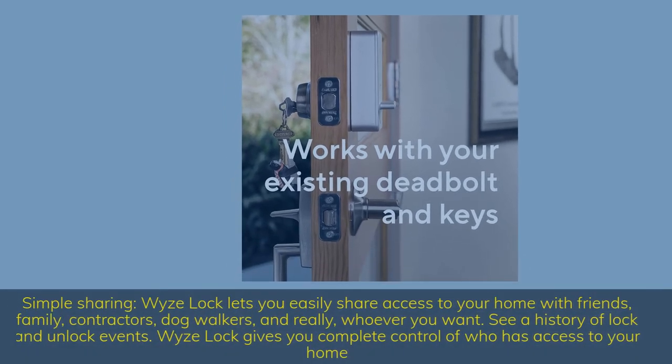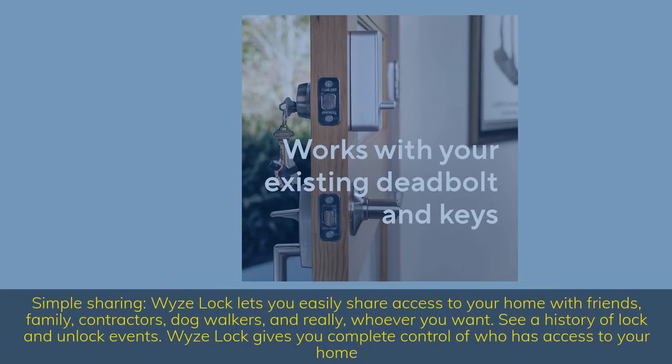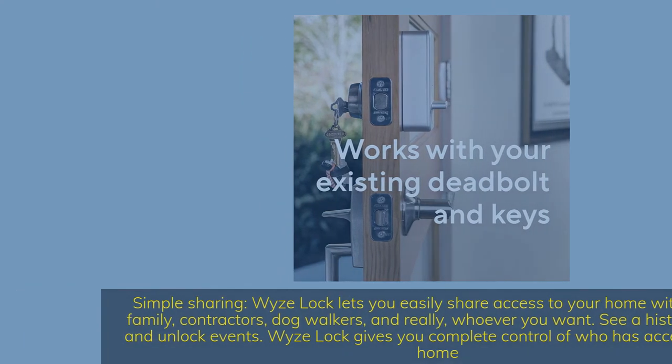Simple sharing — Wyze Lock lets you easily share access to your home with friends, family, contractors, dog walkers, and really whoever you want. See a history of lock and unlock events. Wyze Lock gives you complete control of who has access to your home.